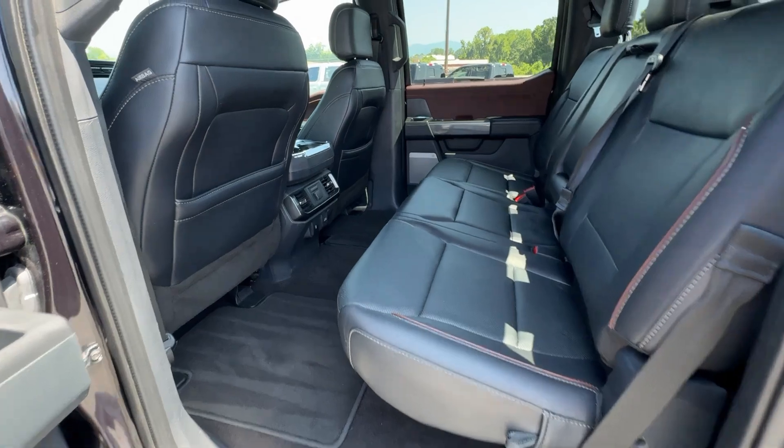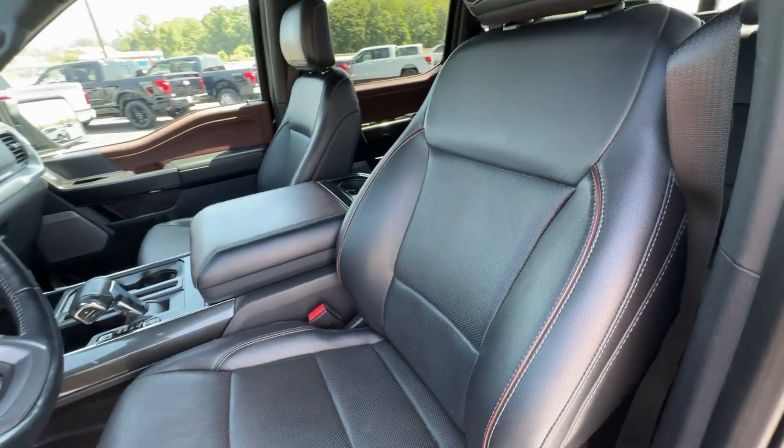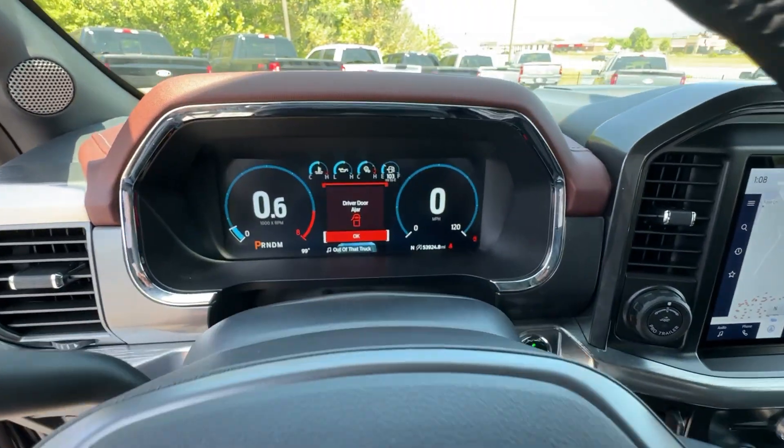Heated steering wheel, Apple CarPlay and or Android Auto, 360-degree view car camera, keyless entry, heated driver's seat, navigation system, premium sound system, backup camera, remote engine start, lane keeping assist.